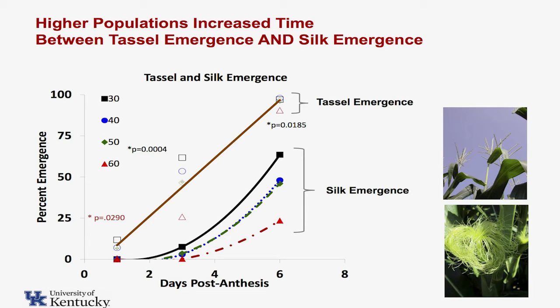Several things in this — the biggest thing here is what we also saw: the higher populations stretch out the time between tassel emergence and silk emergence. It didn't stretch it out enough to cause pollination issues for us, but it does show us it's another symptom of some stress. So even in this environment with a lot of irrigation, with three or four applications of nitrogen at different times, with fungicides and other things we did to manage this plot, we still have stress coming in from these higher populations.